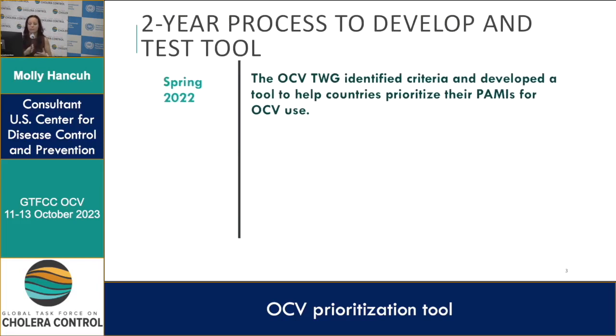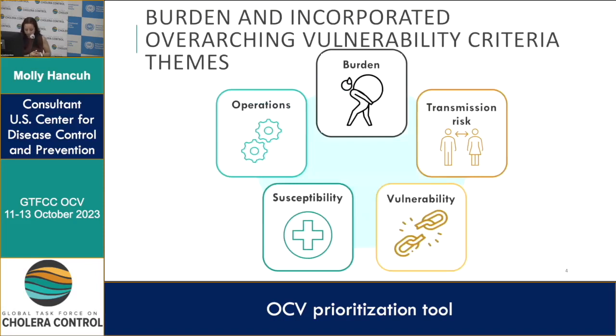Over the last two years we've been reviewing and creating the tool. In spring 2022, the OCV technical working group identified criteria and developed the tool to help countries prioritize their PAMIs specifically for OCV use. The criteria identified for vulnerability and transmission risks are shown here, as well as susceptibility based on OCV campaign history, operations needed, and burden based on available epi data.